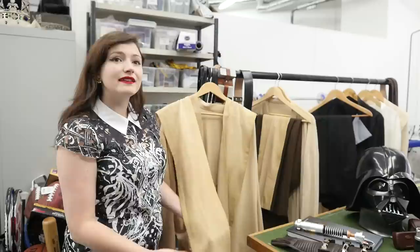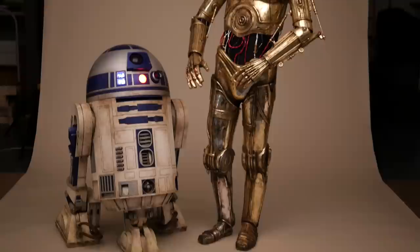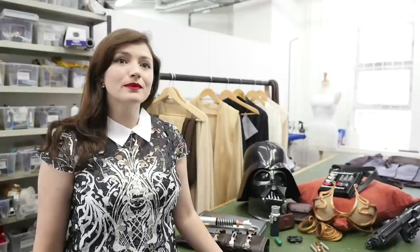We've had professional breakdown artists come in to break them down as well, so they look like they've been on Tatooine, they look like they've been in battle. You will be surrounded by physical effects, light effects, and sound effects — like the sound of the lightsabers.